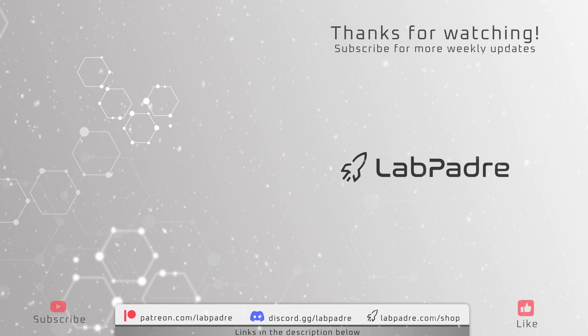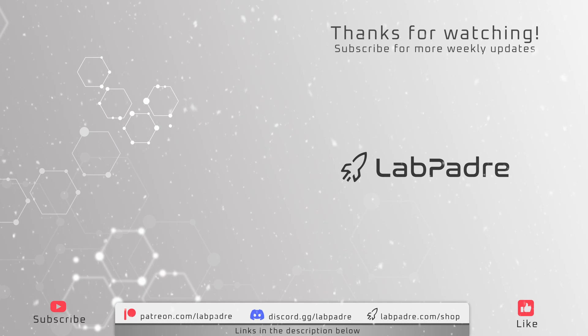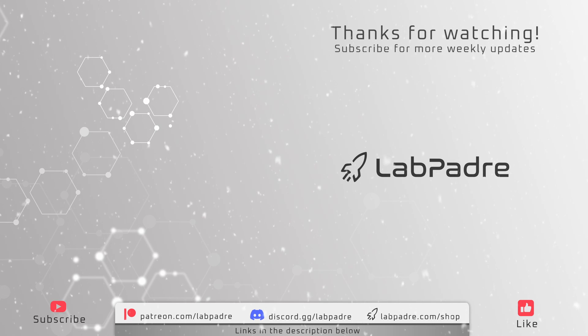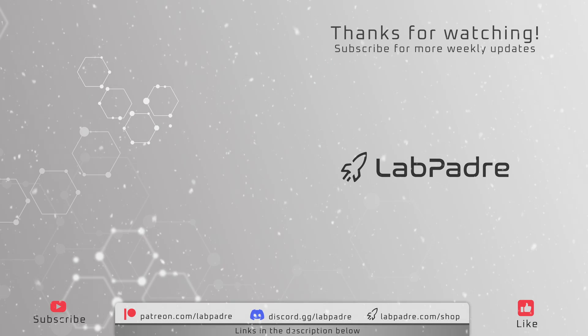And there you have it — another action-packed weekly update brought to you by LabPadre. Thanks for watching and we'll see you next week. Merry Christmas and Happy Holidays. LabPadre out.